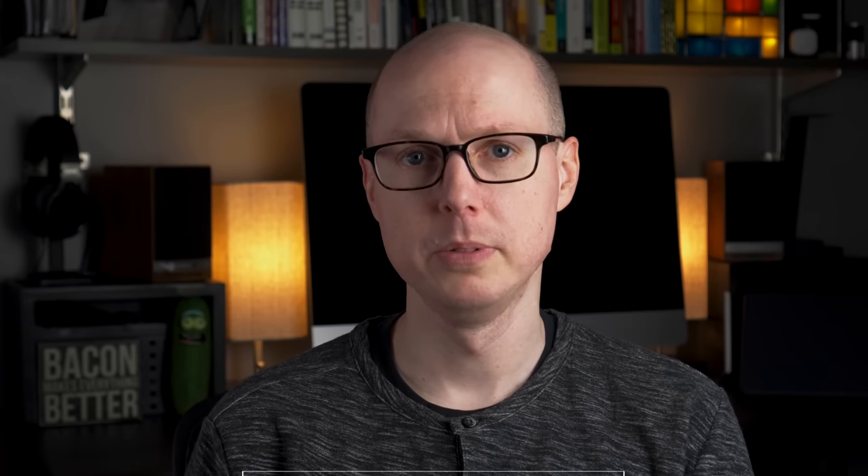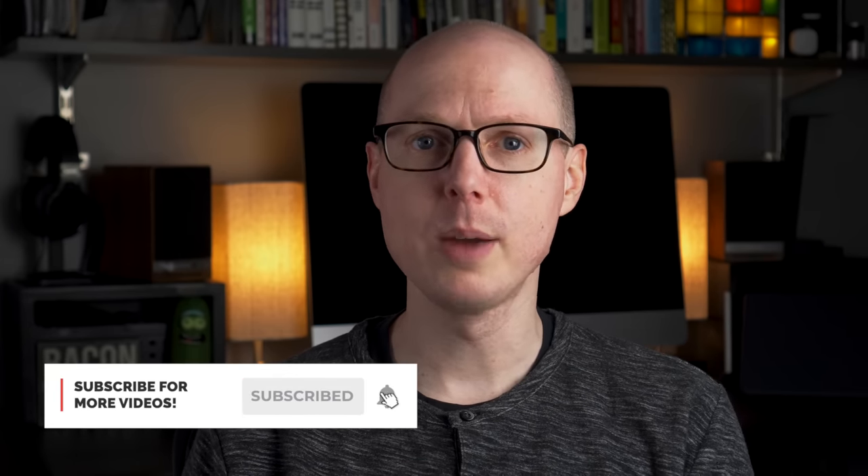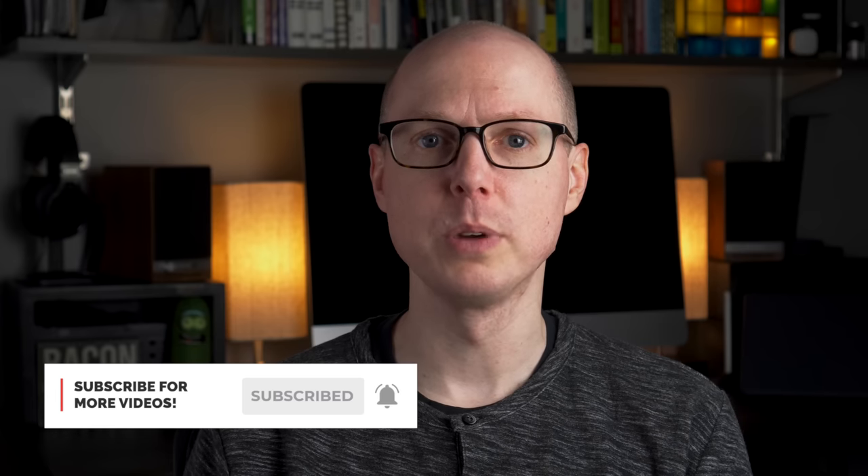And if you've used my code, don't hesitate to shoot me a message on Twitter, Instagram, Facebook, or my website — I'd love to hear from you. And if you haven't already, consider subscribing and hitting the notification bell to get alerts when I post new videos. And as always, thanks so much for watching, and I'll see you in the next one.